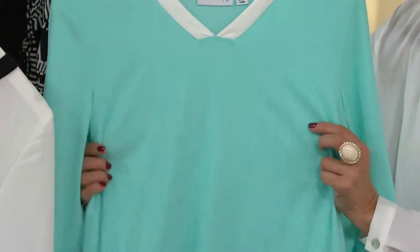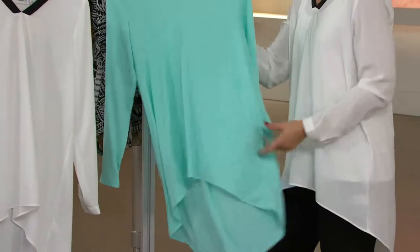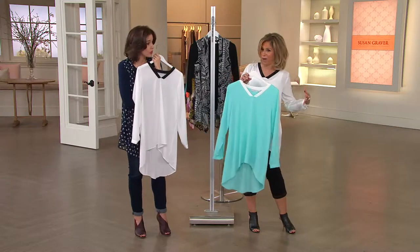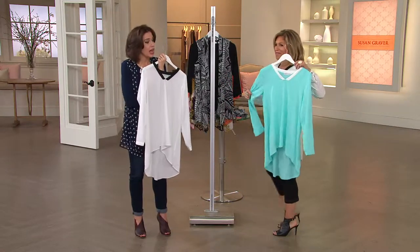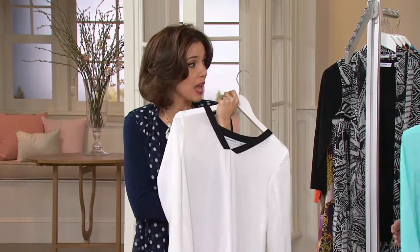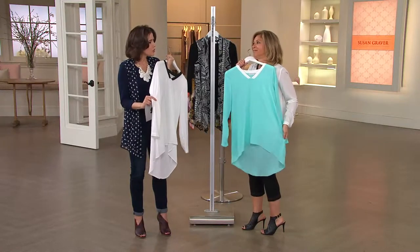I can't impress upon you enough. I was in a meeting — on Wednesday night, Susan and I are going to be together on the West Coast at 9 p.m. doing something in a similar fabric. And someone in that meeting grabbed this fabric and said, 'Oh, I didn't know Susan was doing silk.'